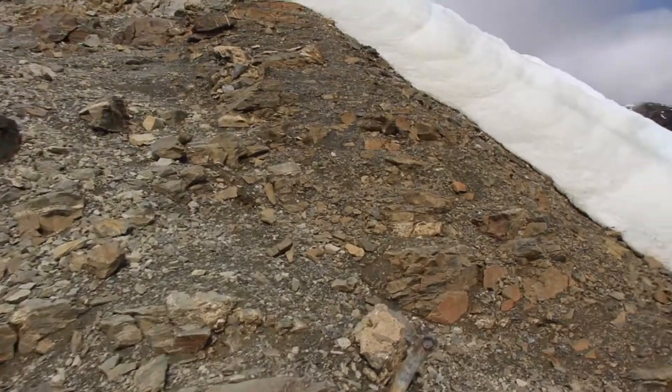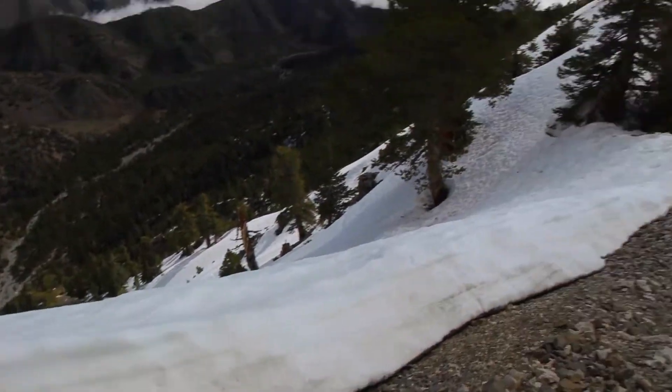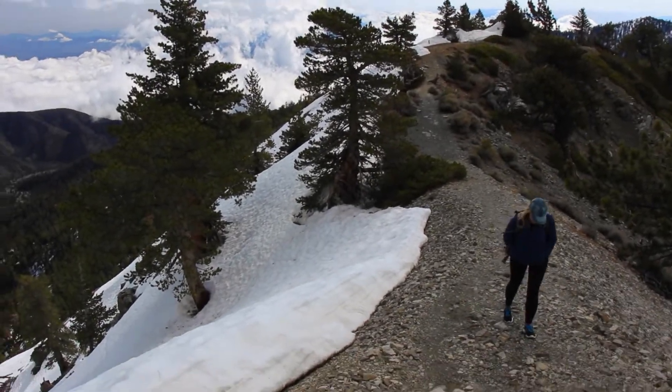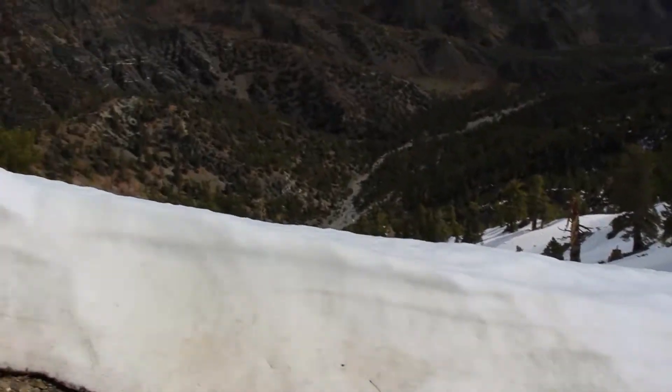Luckily this bit is not covered in snow. Look how much snow there is still — look how thick that snow is. It's like a good two feet still.